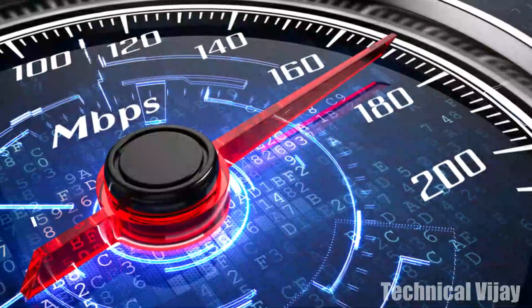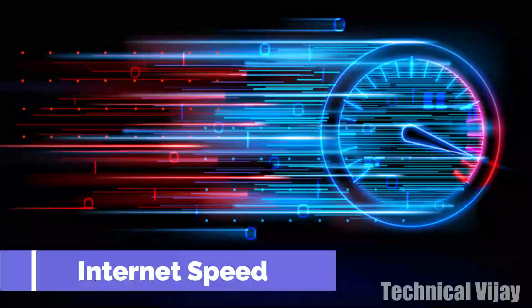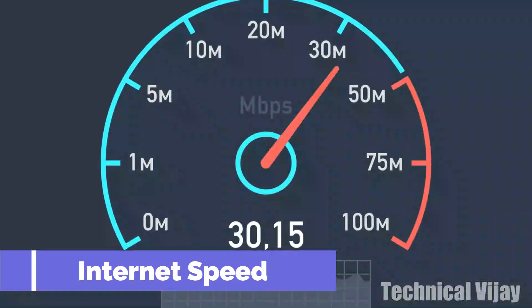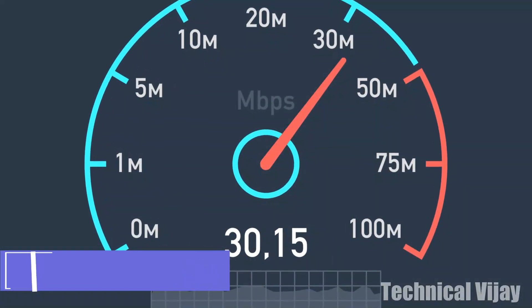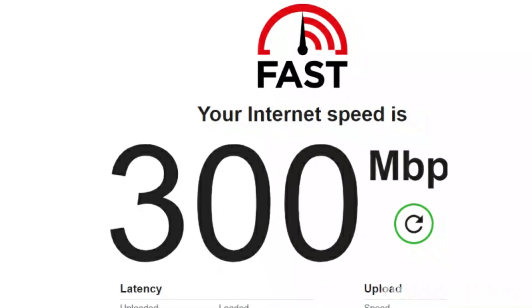Internet connection: if video calls are freezing up, the problem may be with your internet service or Wi-Fi connection. Investing in a better router, using a signal booster, or getting higher-speed internet service could enhance your computer's performance more than buying a higher-grade model.